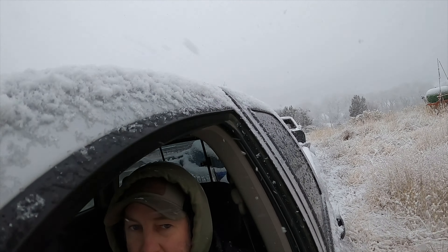Holy cow. I didn't film it, but I just about bought it coming up that hill. It is slick, slick, slick coming up out of here.